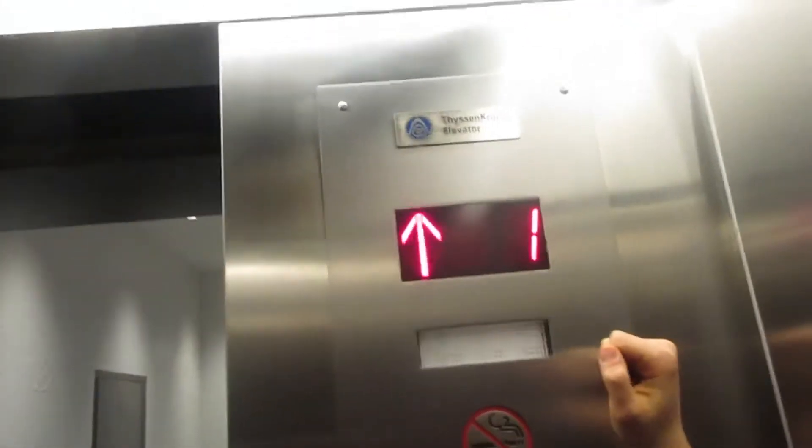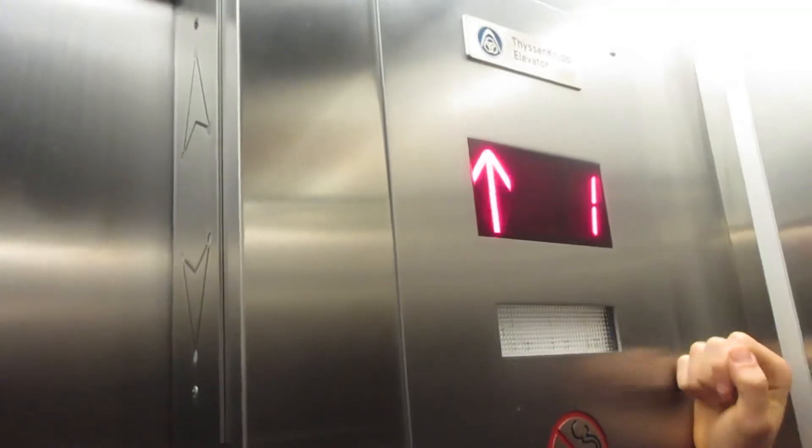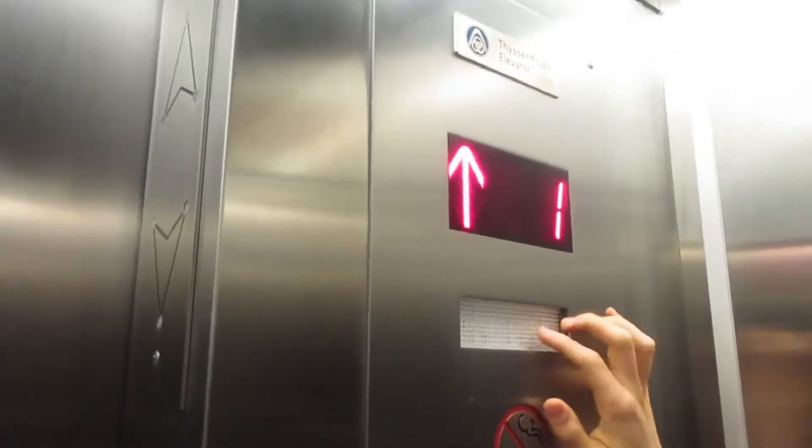This is the elevator by AMC Lugs at the Shops at Riverside in Hackensack, New Jersey. JVM Ryder. Are we gonna end our tour on one again? Yes, we are.